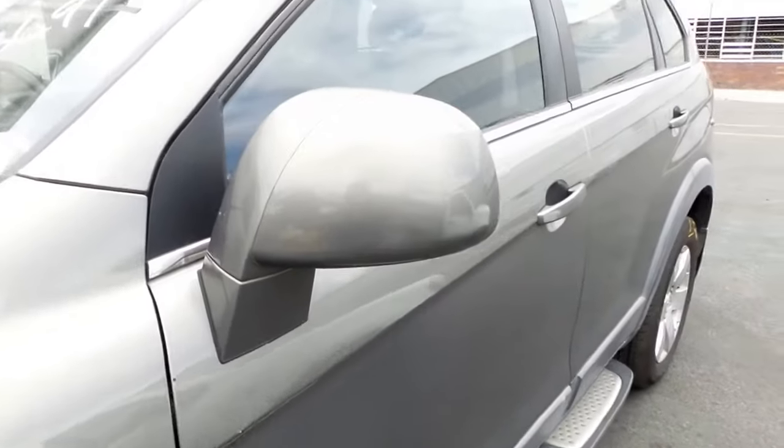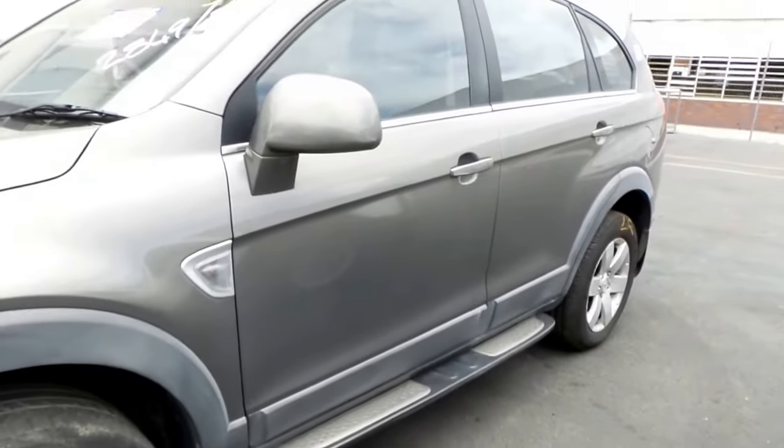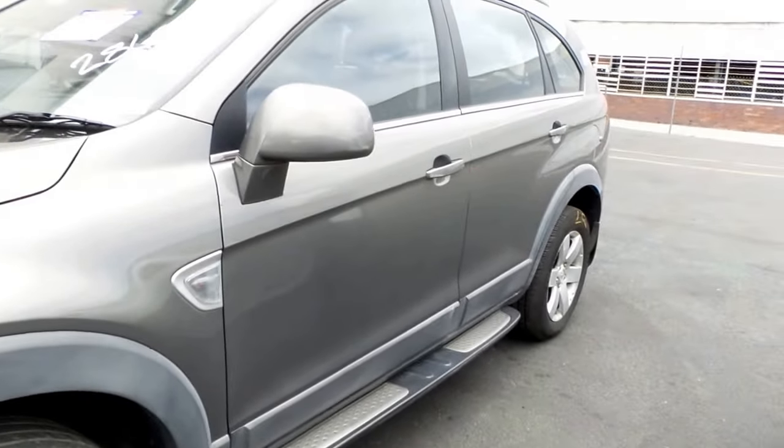Good left-hand electric door mirror, factory side steps done with all the bolts and brackets required to put them to your vehicle. Both the left-hand doors look to be in good condition.